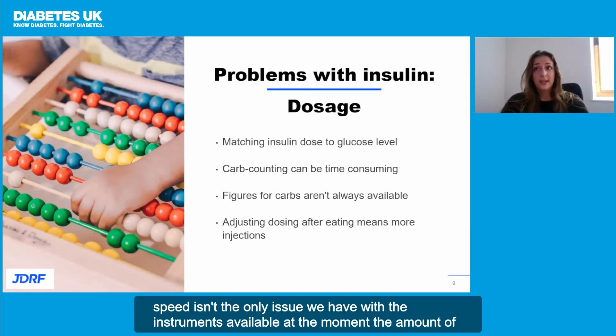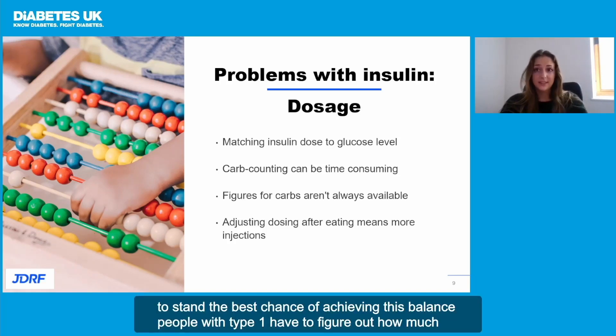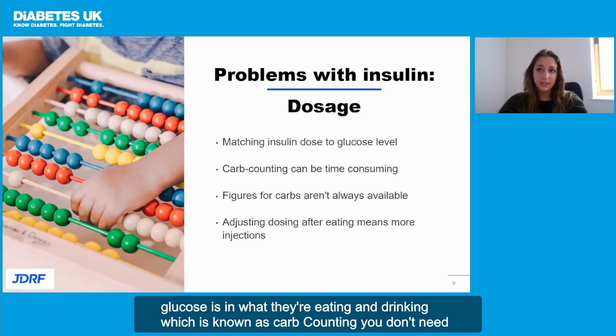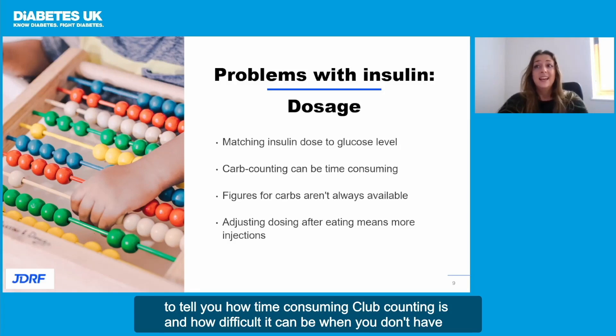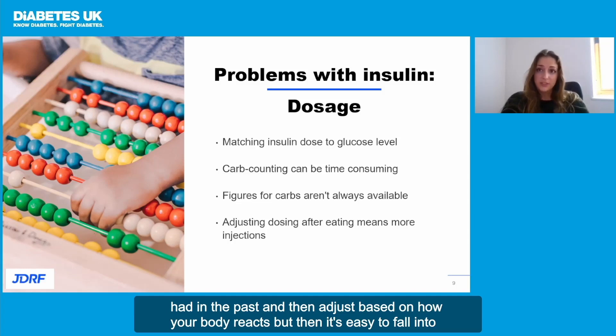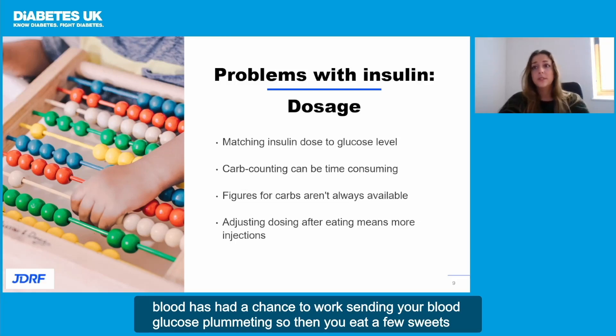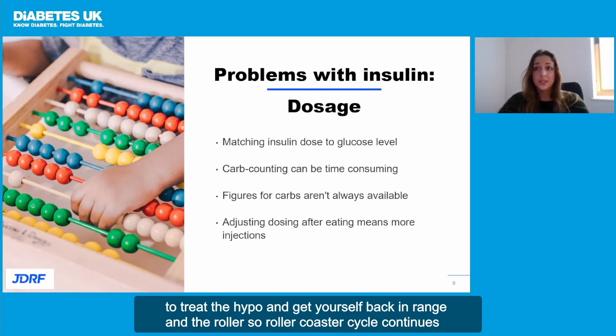Speed isn't the only issue with the insulins available at the moment. The amount of insulin in the blood has to be just right for the amount of glucose there to keep it at a safe level. To stand the best chance of achieving this balance, people with type 1 have to figure out how much glucose is in what they're eating and drinking, which is known as carb counting. Carb counting is time-consuming and difficult when you don't have the figures available. So then you have to inject an approximate dose based on similar meals you've had in the past, and then adjust based on how your body reacts. It's easy to fall into the trap of giving yourself too much insulin, sending your blood glucose plummeting — so then you eat a few sweets to treat the hypo and the rollercoaster cycle continues.